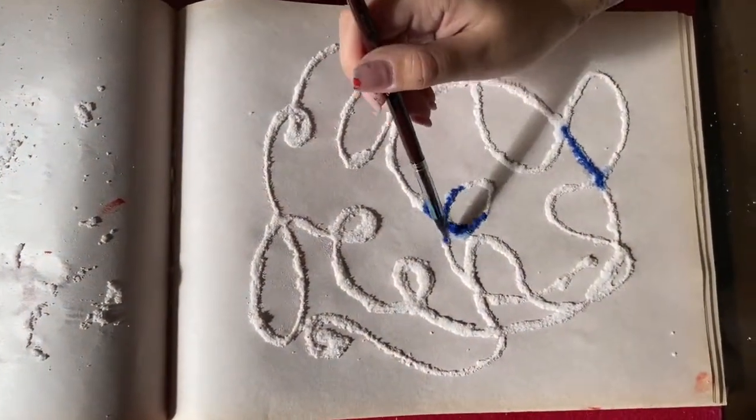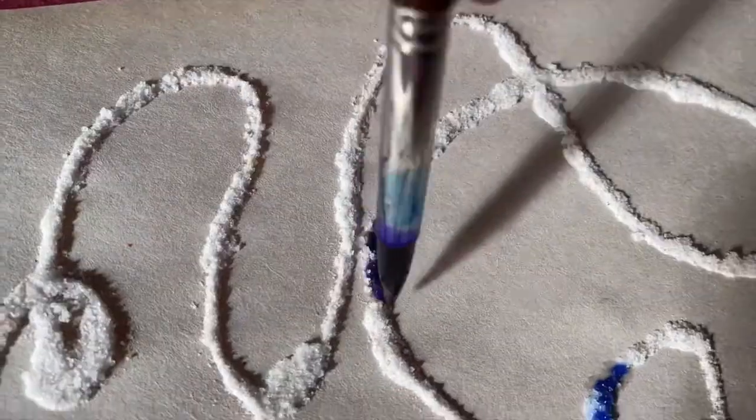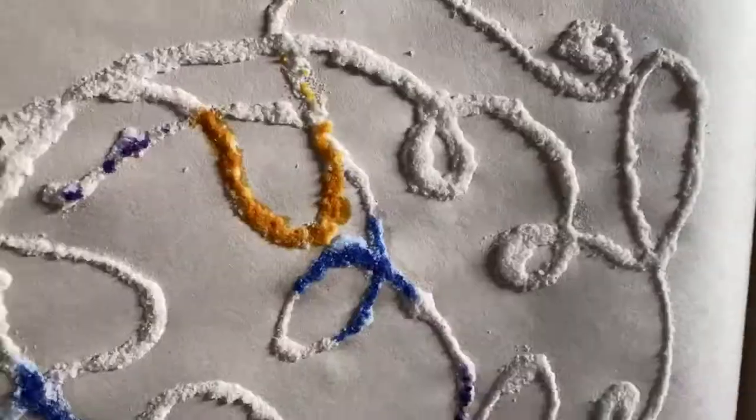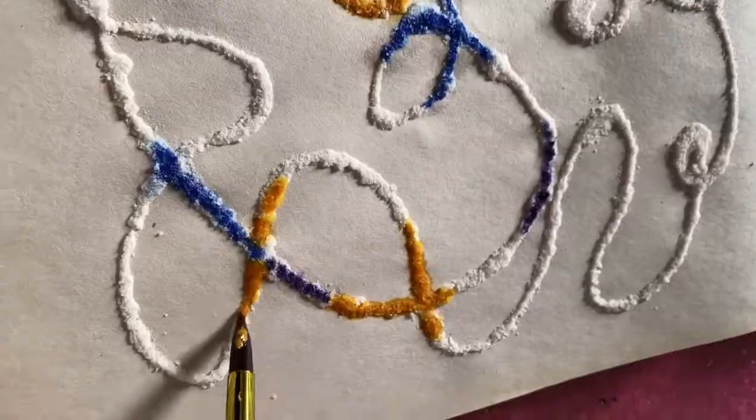Allowing our brains the freedom for some free expression, even by doodling, can have a wonderful impact on how we process, retain, and share information.